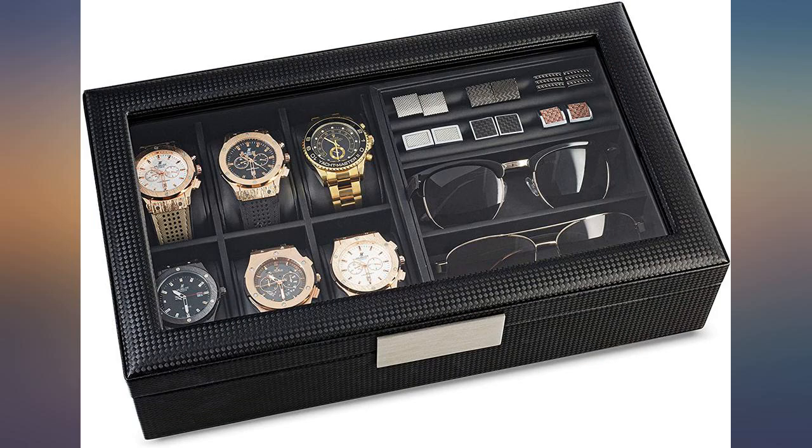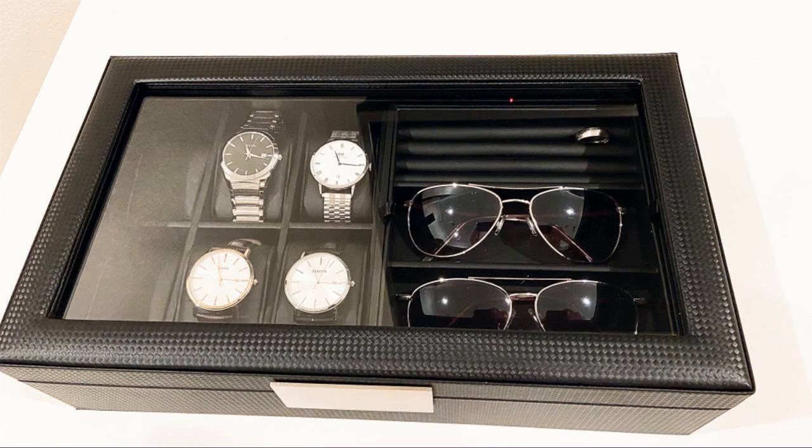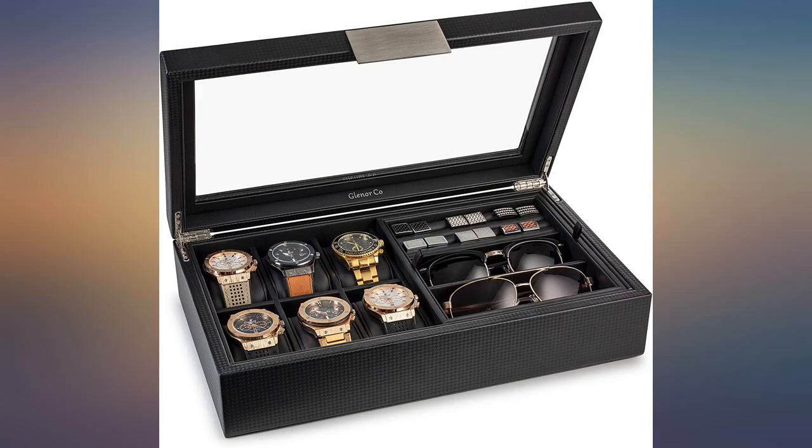Quality is great. My husband loved this. The box is made very good. Glass top — not for travel. The sunglass compartment is also perfect for another watch or two. Watch pillows fit watches 45–47mm and sliding.